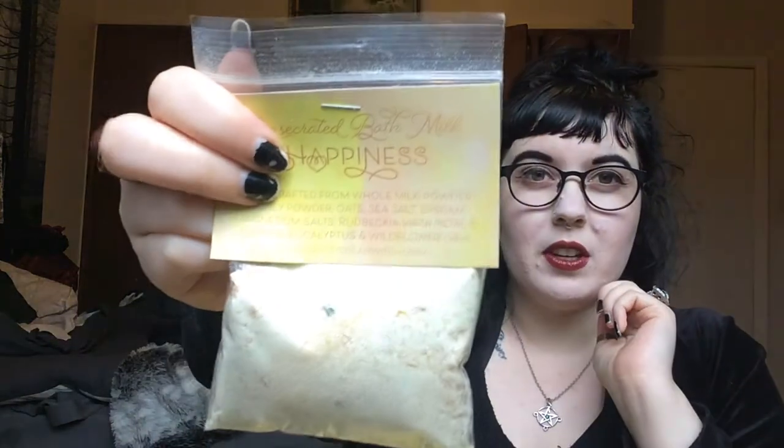Oh - consecrated bath milk! This is amazing. Maybe next time I need to say that I want all my stuff to be vegan - I didn't think of that. Oh my god, this is amazing - magnesium, daphne, eucalyptus and wildflowers. That's fantastic. I'll let them know I want my whole box to be vegan and I'm sure they can put coconut in there instead.